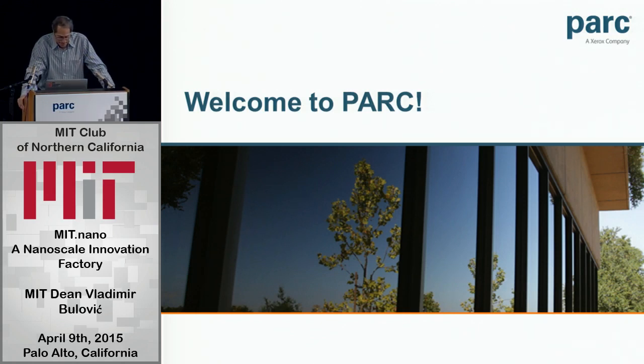How fortunate are we to have him here today? I think very. So let's welcome MIT's Dean for Innovation, Vladimir Bulevich.